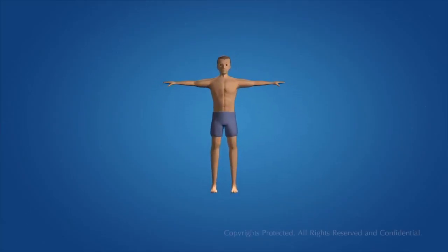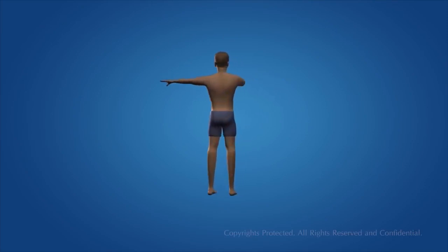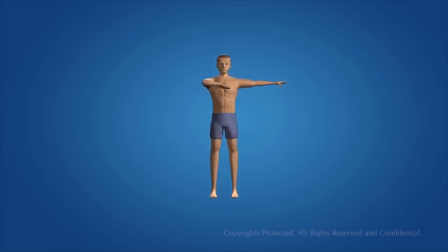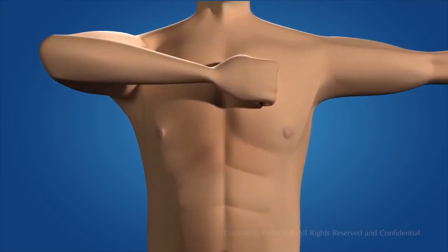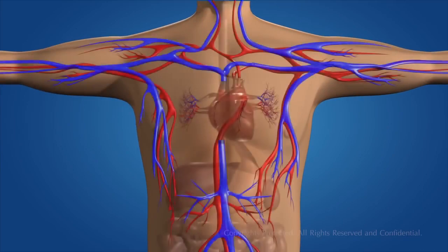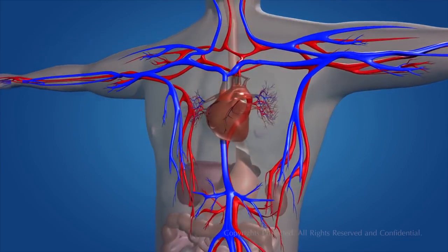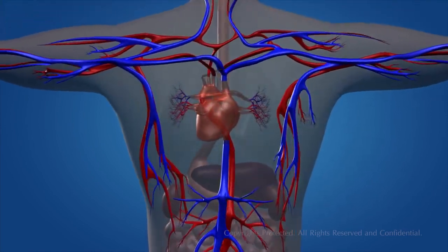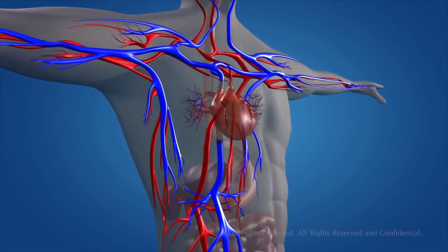You can feel your heart thudding away every time you put your hand to your chest. Every day your heart beats about one hundred thousand times, sending two thousand gallons of blood surging through your body. Although it's no bigger than your fist, your heart has the mighty job of keeping the blood flowing through 60,000 miles of blood vessels that feed your organs and tissues.